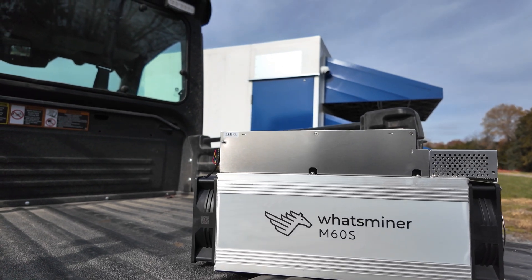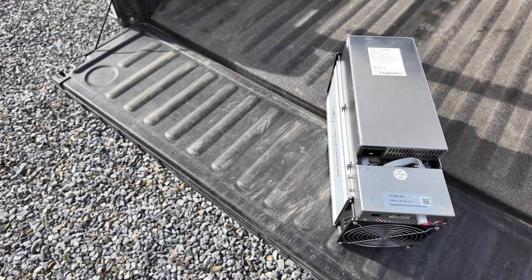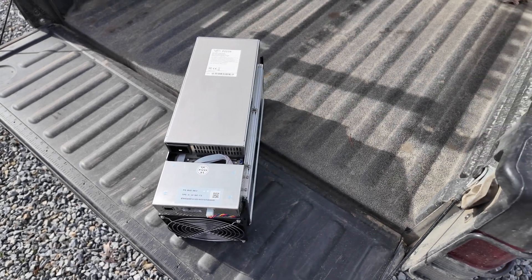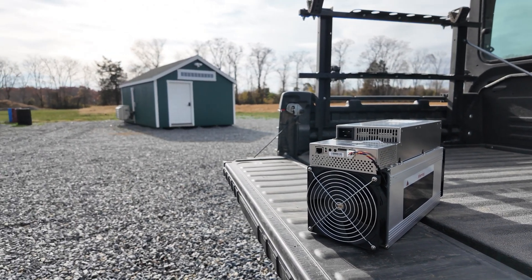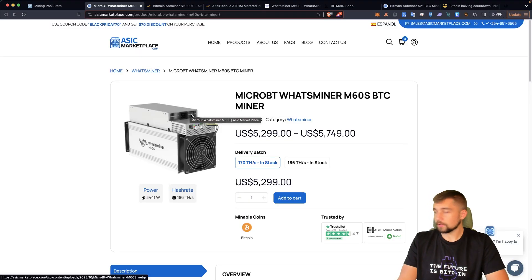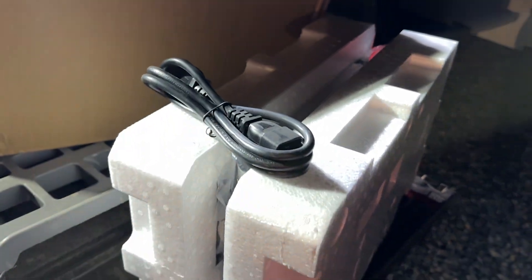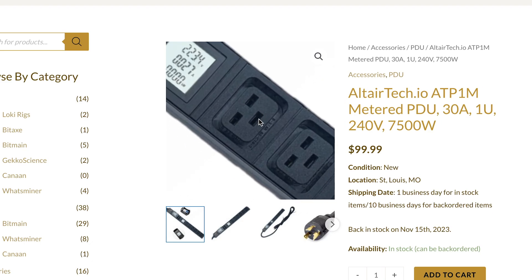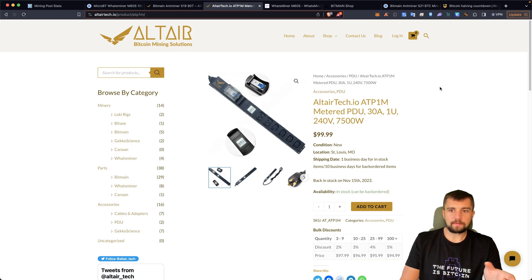The MicroBT WhatsMiner M60S — let's look at the pros. One of the biggest pros is something people will so quickly overlook. You're looking at this miner, it looks familiar if you're familiar with WhatsMiners — it's a silver box that makes money, an ASIC miner, a purpose-built custom computer for Bitcoin mining on the SHA-256 algorithm. But what about the power connection? It's a C19/C20 cable setup, which is common. Even in that PDU I mentioned earlier, the power connector on the WhatsMiner — the other end of the cable plugs right into it.